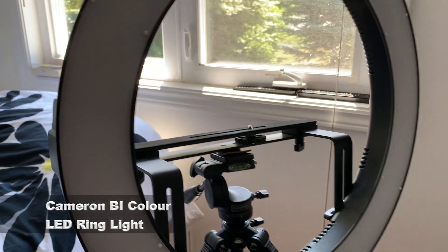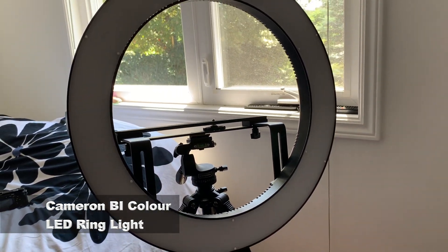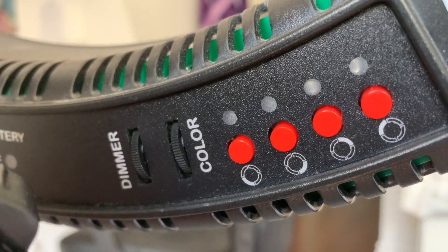So I use two lights when I film. The first one being the Cameron BI Color LED Ring Light. This was the first light that I ever got. It is a ring light that actually attaches to my tripod, which is really convenient because everything can just be set in one place. You can adjust it with the warmth and the brightness, and you can actually shut off different parts of the light, as it is separated into four pieces.